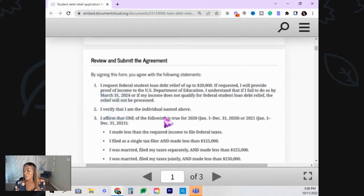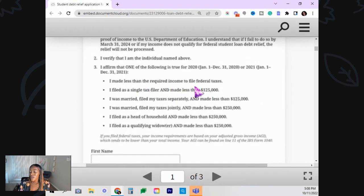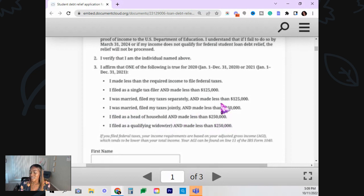I don't know when the application will be out, but hopefully it'll be out soon. So continuing: I verified that I am the individual named above. I affirm one of the following is true for 2020 or 2021: I made less than the required income to file federal taxes; I am a single tax filer and made less than $125,000; I was married, filed my taxes separately and made less than $125,000; I was married, filed my taxes jointly and made less than $250,000; I filed as head of household and made less than $250,000; or I filed as a qualifying widower and made less than $250,000.